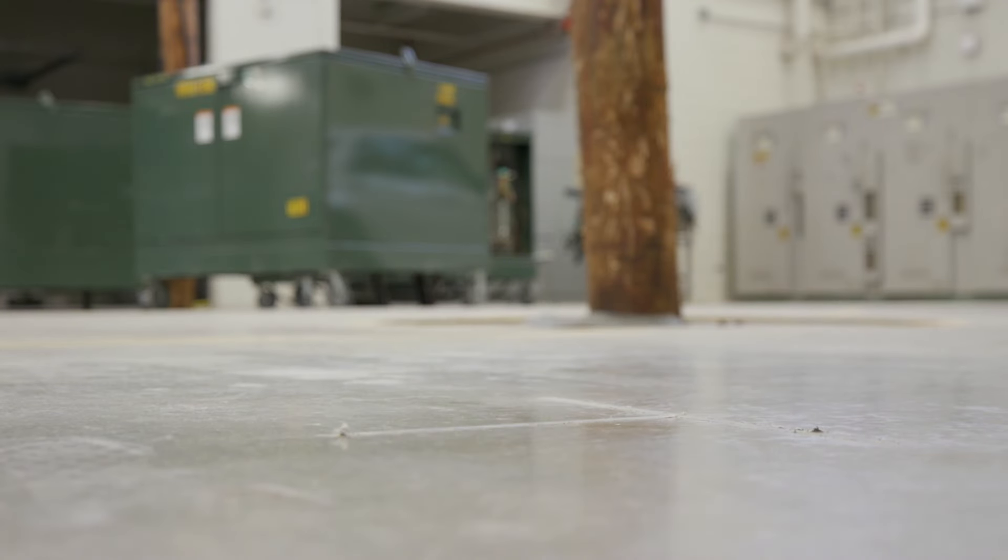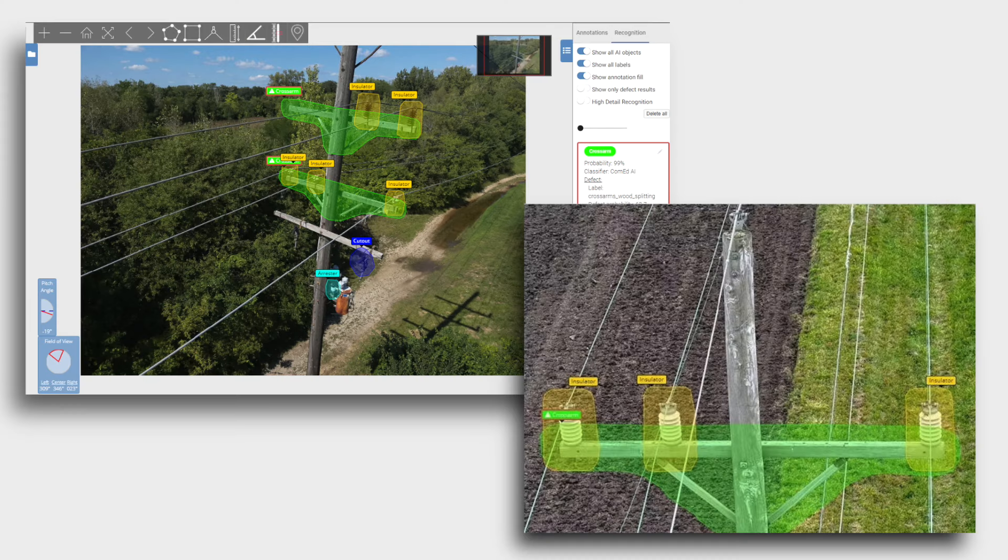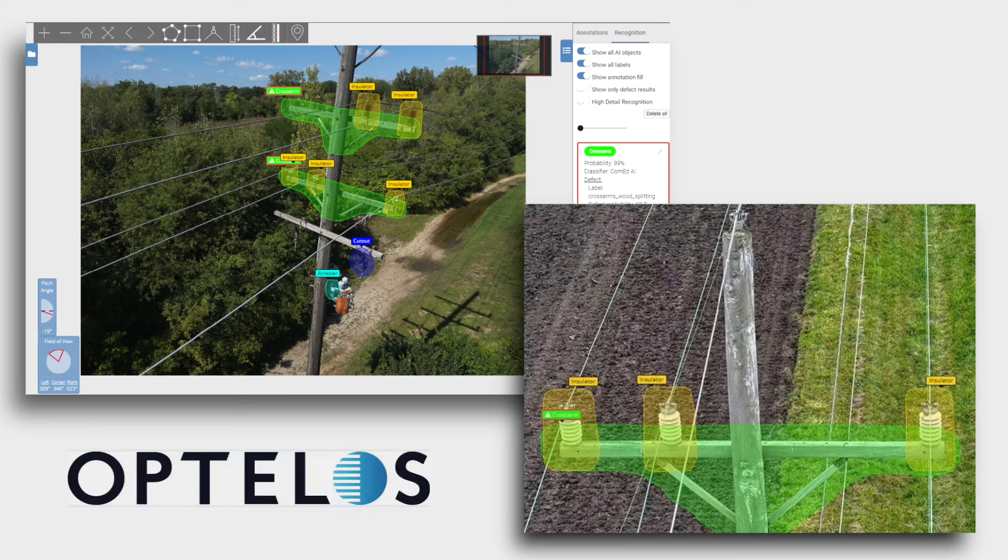The new Skydio X10 is an exciting evolution for our drone pilots. Data images captured from the X10 will help support our image analytics platform called Optelos.